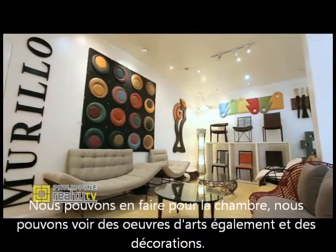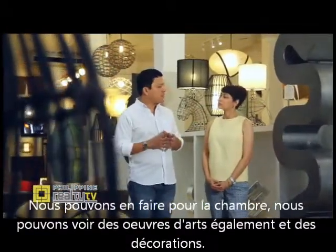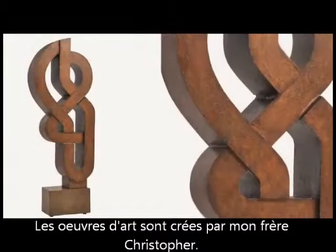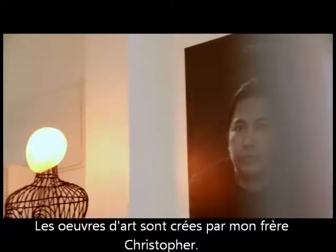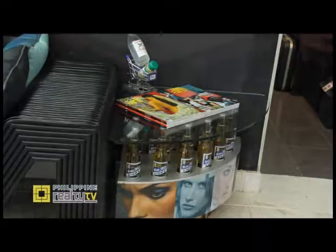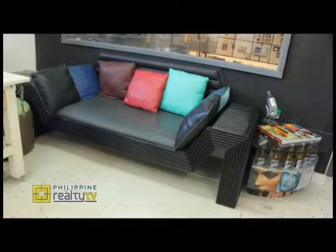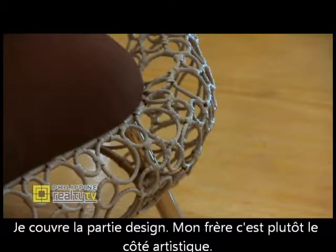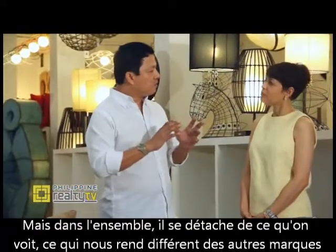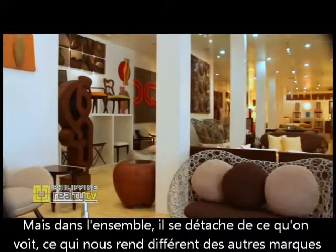We have living room pieces, we can do bedroom, we can see artworks as well, and then decors, and right beside you is sculpture. The artworks that we do are being done by my brother Christopher. When we say artworks, there's only one piece, but he does pieces that we can reproduce as well. I cover the design side, so my brother is more on the artistic side. But overall, it retains that look, and that's what makes us different from other brands.